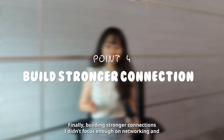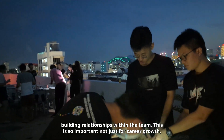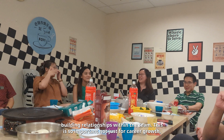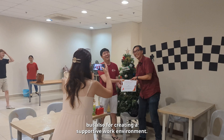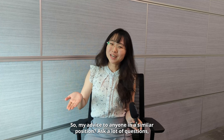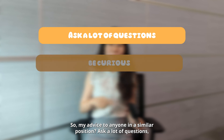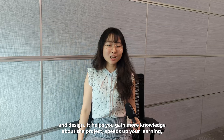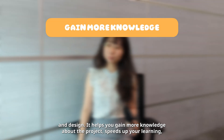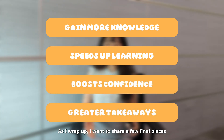Finally, build stronger connections. I didn't focus enough on networking and building relationships within the team, and this is so important not just for career growth but also for creating a supportive work environment. My advice to anyone in a similar position: ask a lot of questions. Be curious and make sure you really understand the system architecture and design — it helps you gain more knowledge, speeds up your learning, boosts your confidence and ensures you have greater takeaways from your internship.